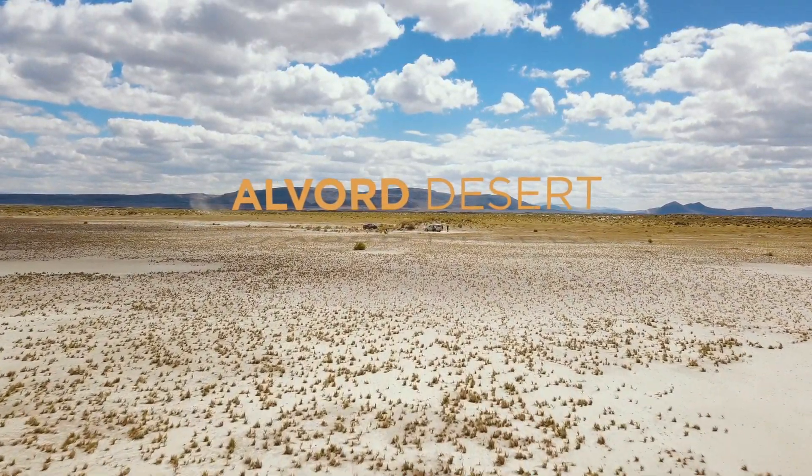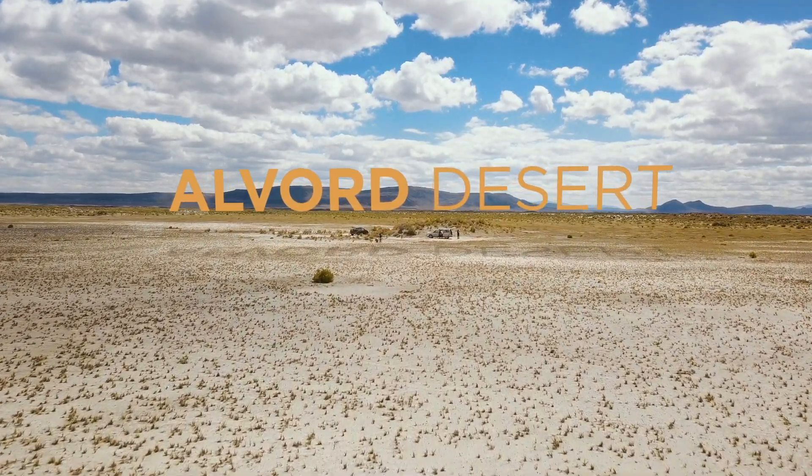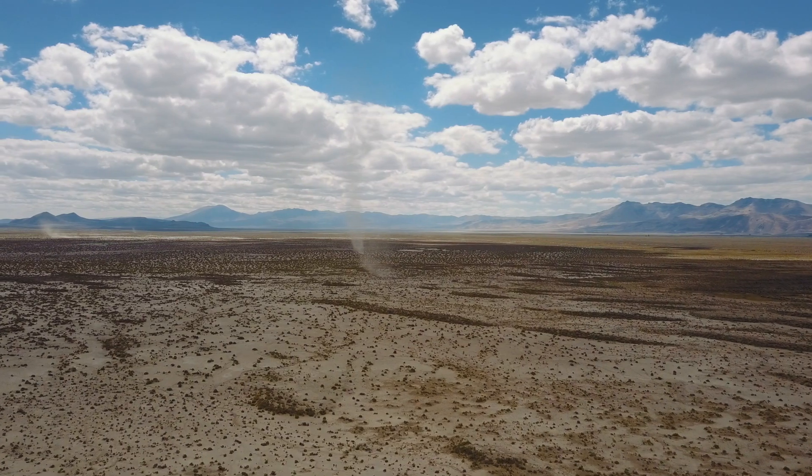Dust devils are able to lift dust even when they shouldn't be able to, and the same thing is true for dust devils on Mars. So we're out here on the Alvord desert to probe active dust devils and try to understand how they lift dust so easily into the atmosphere on Earth, and then from that try to understand how they lift dust so easily on Mars.